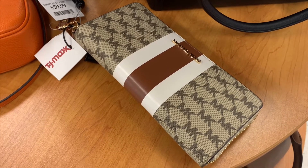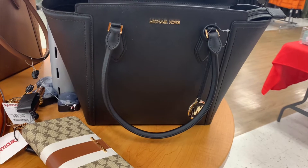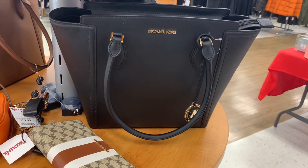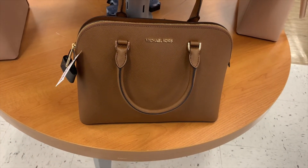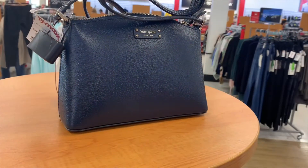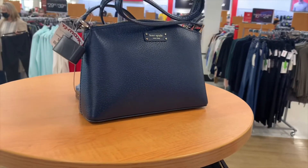They also have this Michael Kors one for $109.99 — it's like the first one we saw but in black. Then there's this Michael Kors one for $99.99 — it's more of a medium size and I like the color, it's a nice brown.